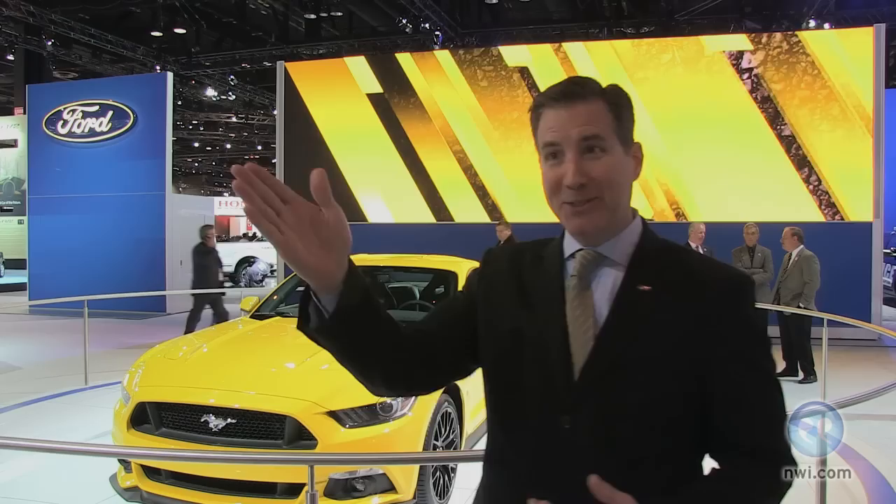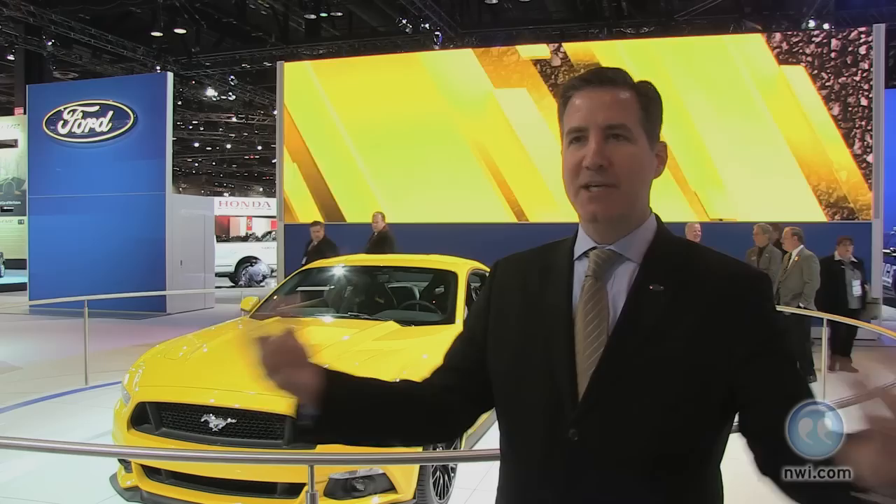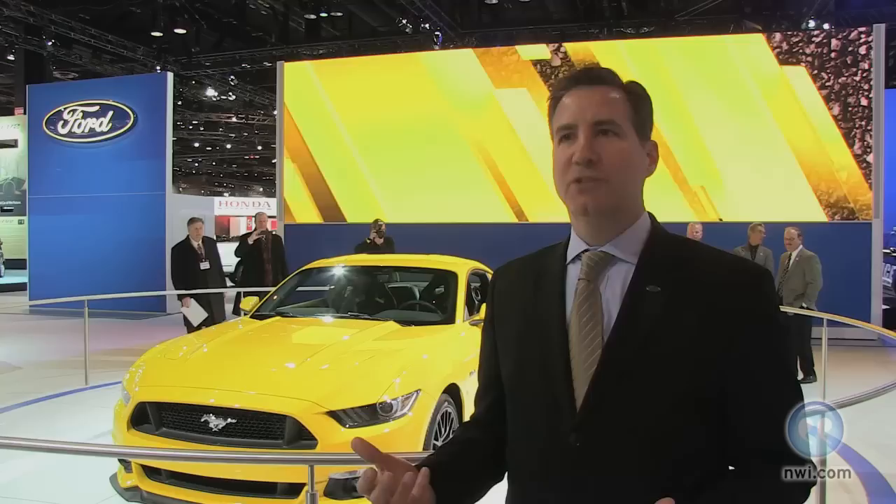It has everything to do with the proportions: the long hood, the rear deck, the iconic fastback, the tri-bar lamps in the rear — which is usually the angle most people see a Mustang from. You can see the technology, you can see how it's set up to manage airflow, but it looks tough. That front end has got that shark nose and great wraparound lights.